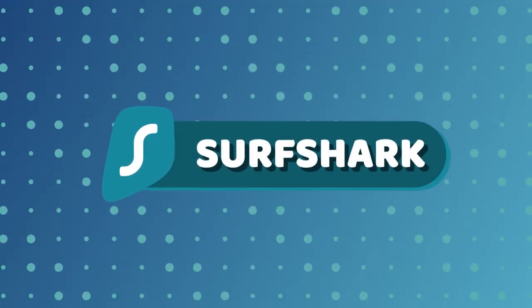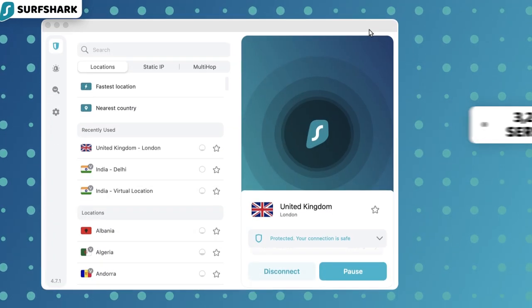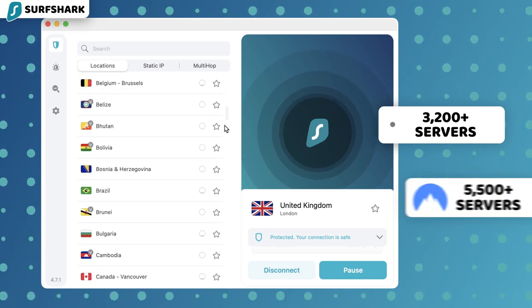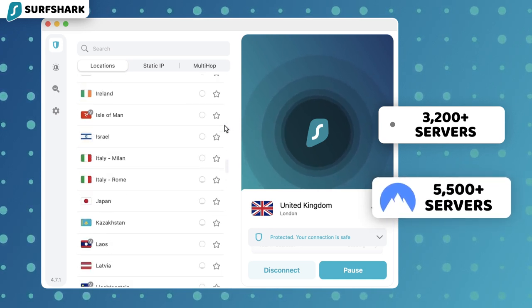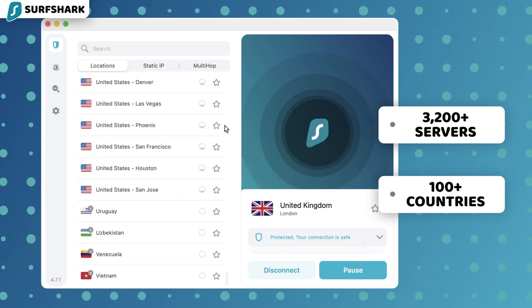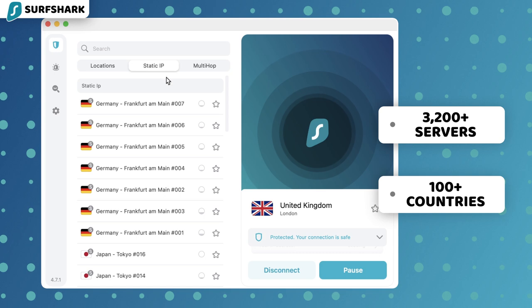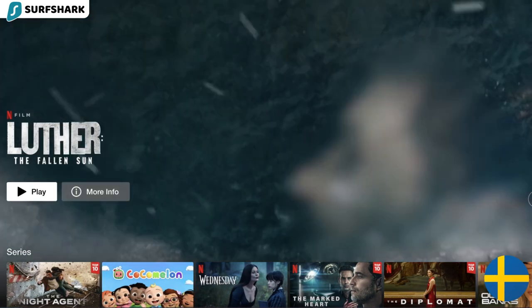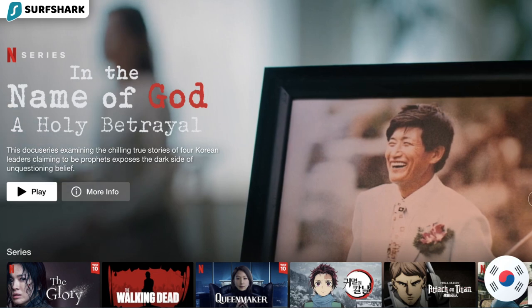One more VPN for streaming I can recommend is Surfshark. It is a bit different from NordVPN — to begin with, it has fewer servers, around 3,200 versus NordVPN's 5,500. However, Surfshark offsets that by having way more locations available; I can reach 100 countries in total. This also means that Surfshark has access to more local content than NordVPN.